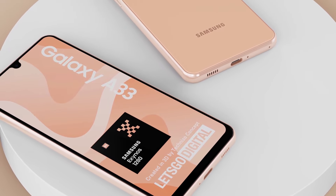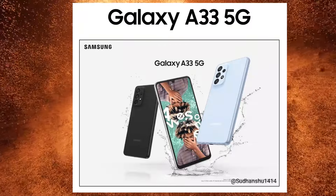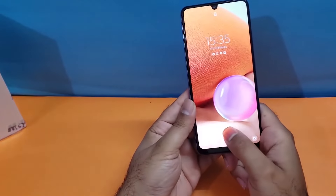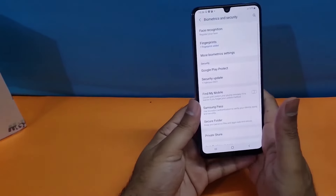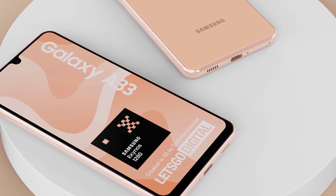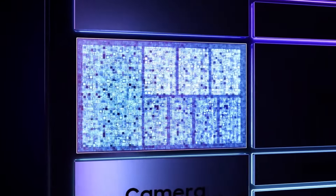The front camera will be 13 megapixels. Along with that, we are also going to see IP67 water resistance, and in-display fingerprint scanner support is available — which is not new because last year's 4G model had the same spec. The 5G model last year had an LCD display, but the 4G model came with an AMOLED display.